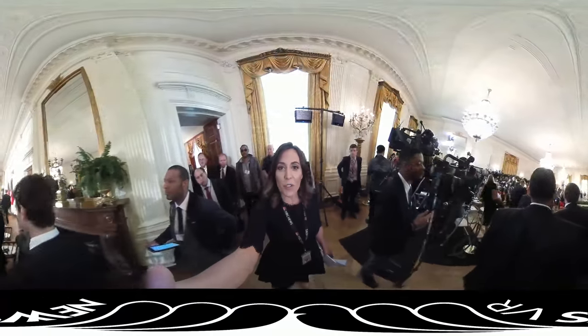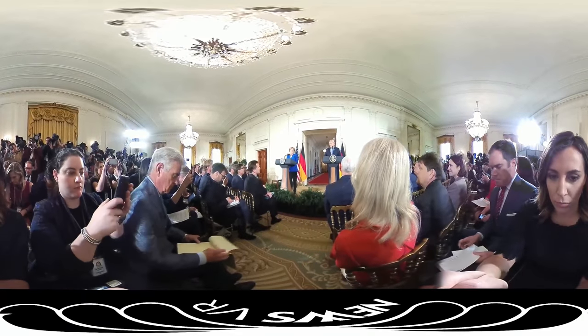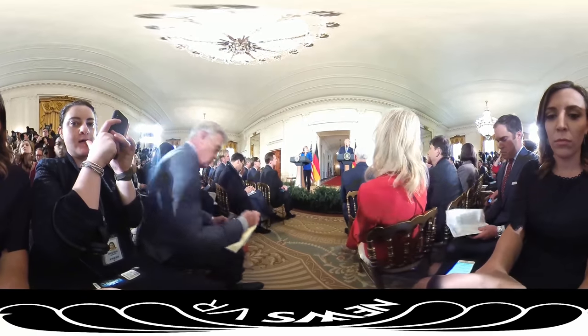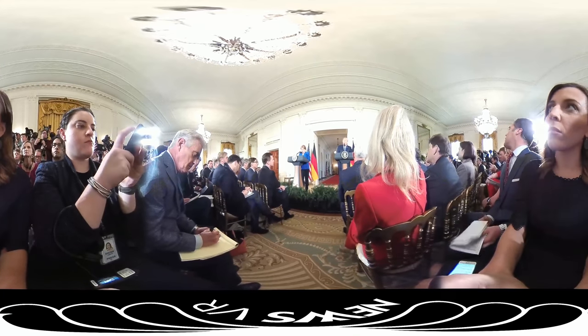We are walking into the East Room of the White House. It is the biggest room in the White House and it's used for all kinds of events. Today it's being used for a press conference between Donald Trump and German Chancellor Angela Merkel. You can see that it's set up — it packs a lot of people in, including a lot of media. Today the US and the foreign press is here.